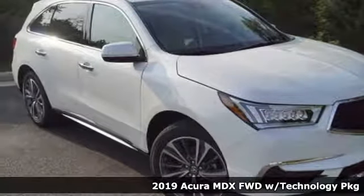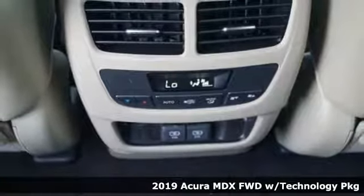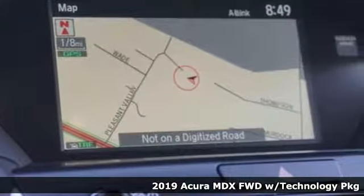It's a new 2019 Acura MDX. The strong pedigree of this luxury SUV comes from defining what precision crafted performance is all about.